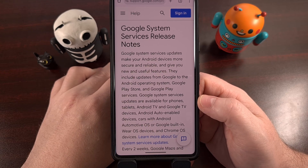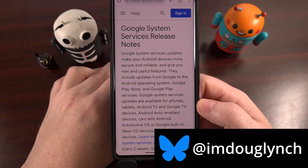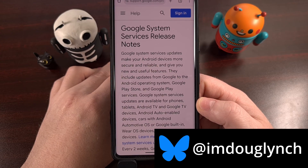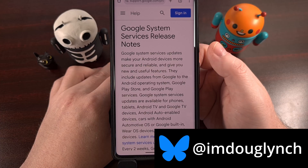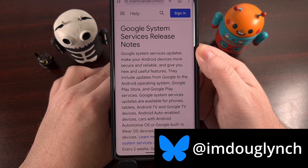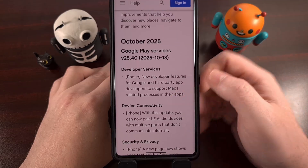Even if your phone no longer receives official over-the-air firmware updates from your OEM or your wireless carrier, it's still getting new features, bug fixes, and security vulnerabilities patched. This is thanks to the weekly Google Play system updates, which was recently renamed to Google system services updates. So let's take a look at what started rolling out this week.